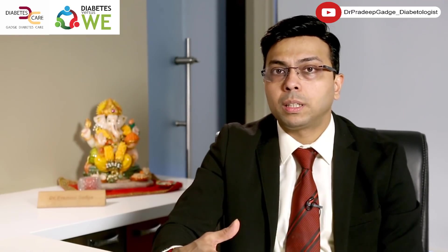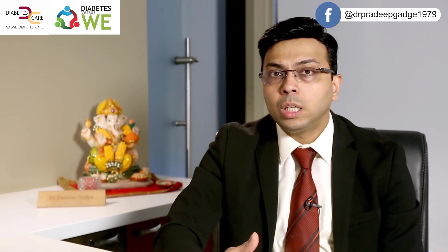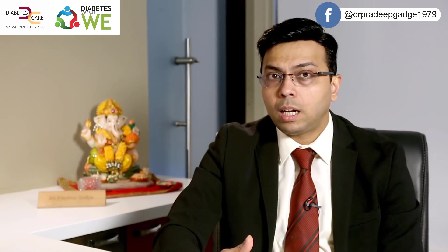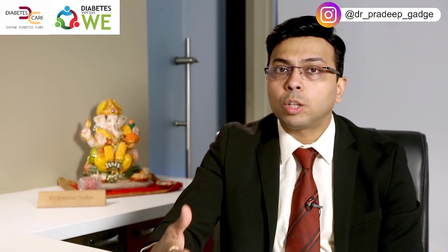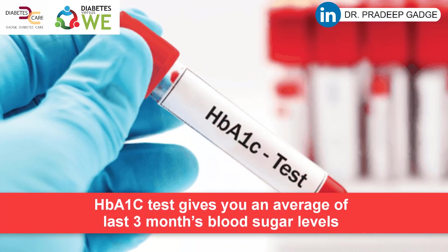Why do some labs employ inferior methods when doing pathological or biochemical tests? So that they spend less — the machinery is cheaper, and not everyone can afford the most high-end, sophisticated machinery. I'll give you a classical example of HbA1c.